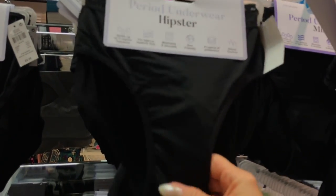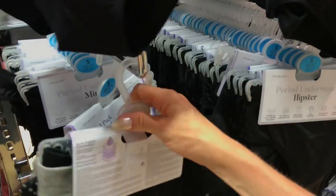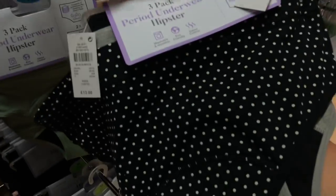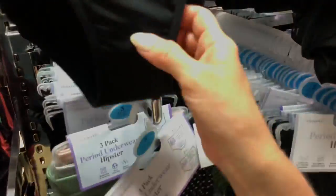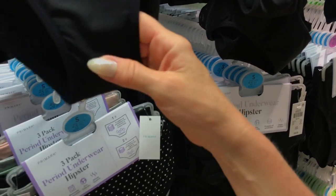Here we go — period underwear hipster. I'm going to get a pair of these just to try them because I'm absolutely intrigued. I've never worn sanitary towels. I'm looking at doing a menopause series — diaries. These are six quid and they hold up to three regular tampons, light to medium flow, washable, reusable, eco-friendly, four layers of protection, odor control. I'm going to get some of those just to give them a go.